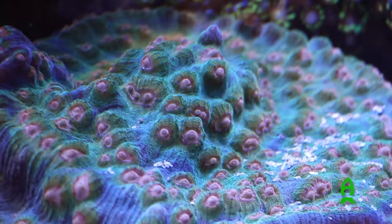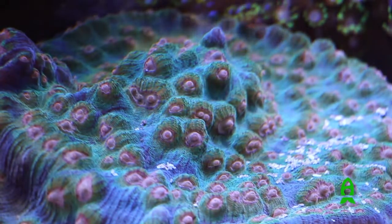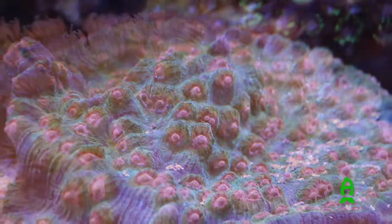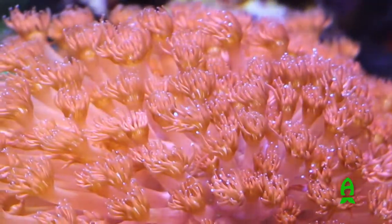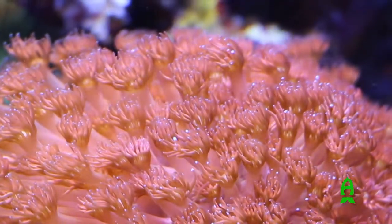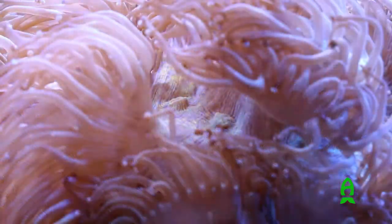I don't touch the corals in here that much. I've got a two-year-old that loves to feed the fish, and he knows the names of some of them — of course all the colors and everything — Dory and Nemo. We enjoy it.